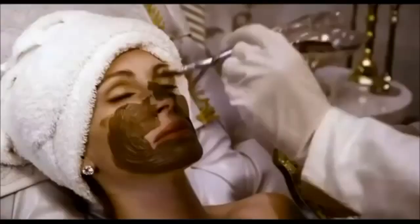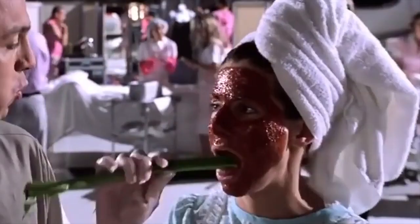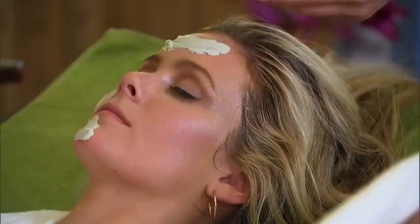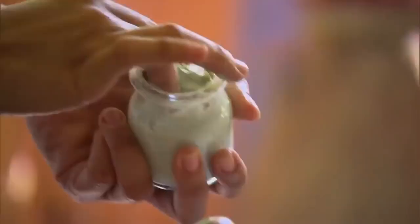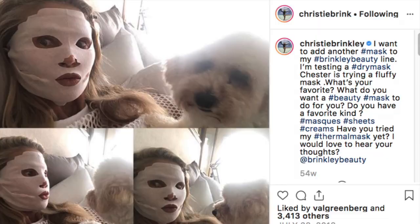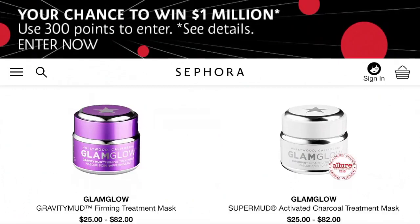There is no quicker shorthand for self-care than doing a facial mask. You see examples of this in the movies, on sitcoms, on reality television, and all over your Instagram feed. But with so many masks on the market, how do you know which one to choose? And what does a facial mask really do for your skin?